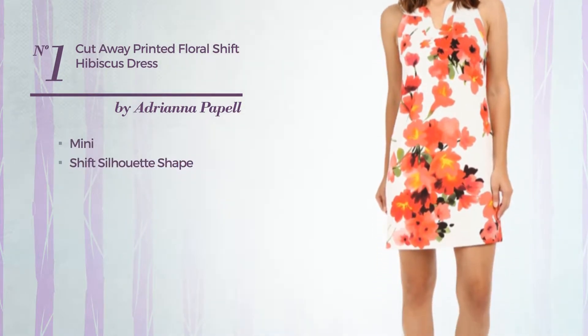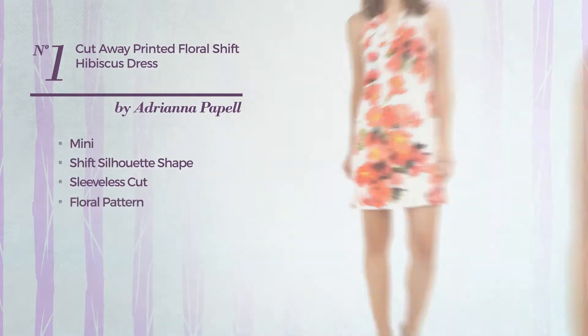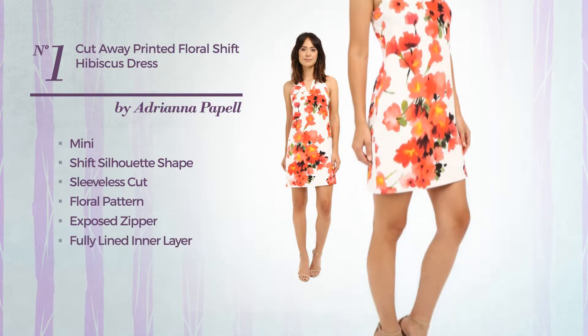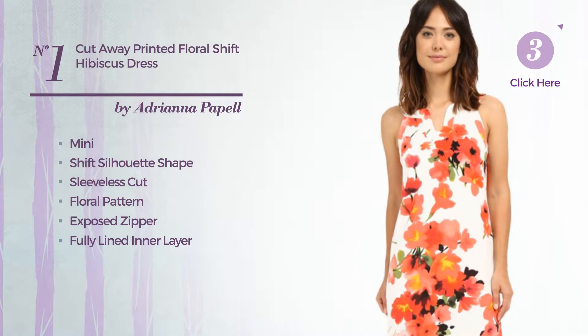Number 1. An appealing mini-shift silhouette dress. Featuring sleeveless cut, with a floral pattern, as well as exposed zipper and a fully lined inner layer, crafted from quick-drying elastate. Available uniquely in this color.